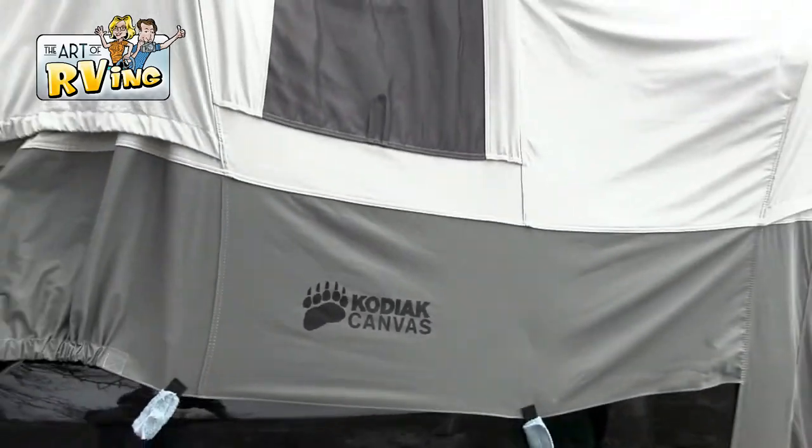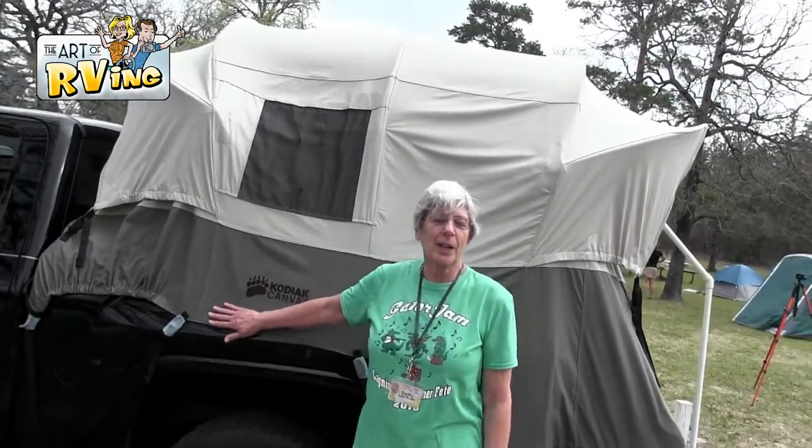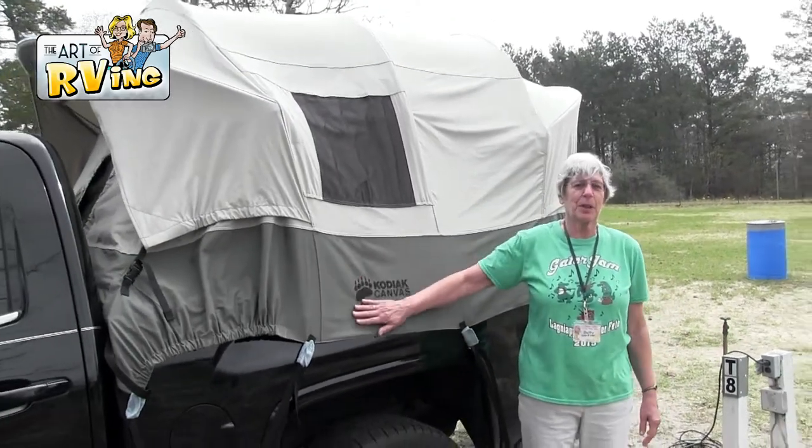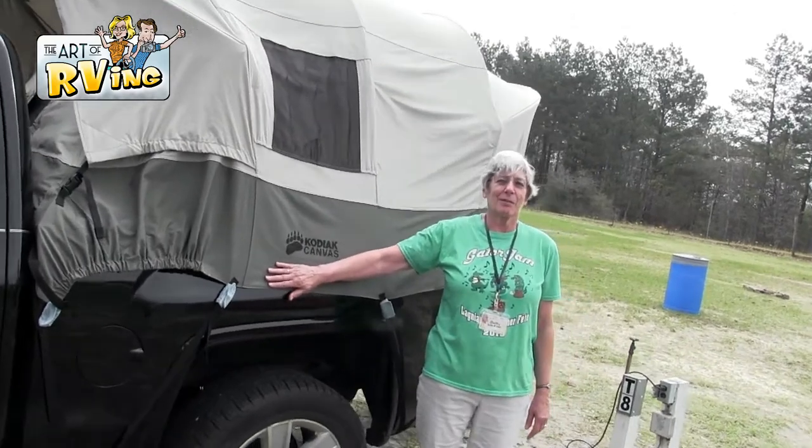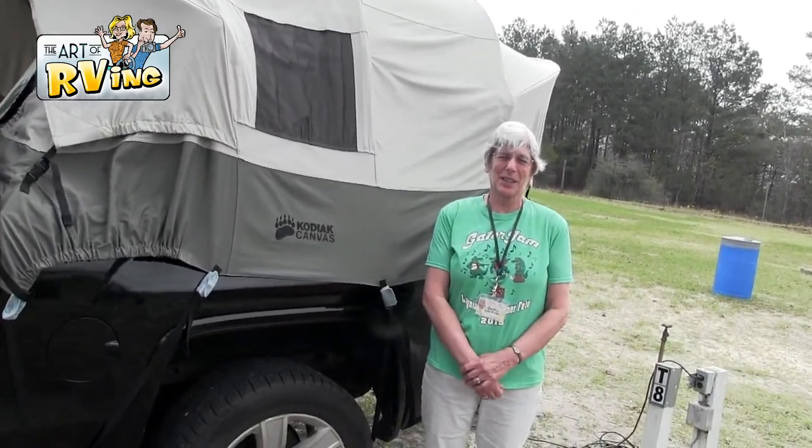Okay, here's Miss Betty. She decided to go with the Kodiak Canvas tent. Why did you do that? A number of reasons. I like canvas as opposed to the nylon tents. It's softer, quieter. Oh, that's interesting — it's quieter. I went with the truck bed tent because I like being up off the ground with the fire ants and things. Yeah, not welcome. A little more feeling of security.